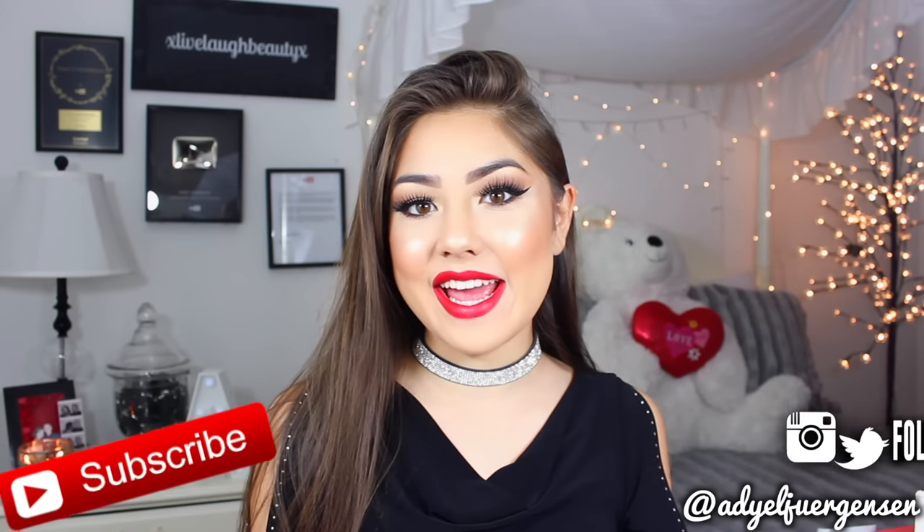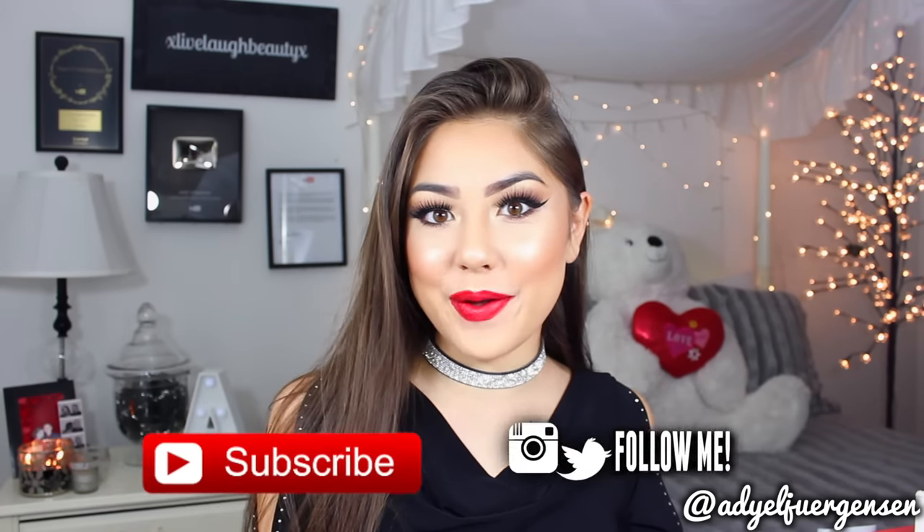Hi everyone, it's Adielle here and today I have a collective makeup haul for you guys. I've done this multiple times in the past before - they're kind of new-in makeup hauls where I show you guys a lot of the PR packages that I receive and new products that are coming out. And also just makeup that I bought.